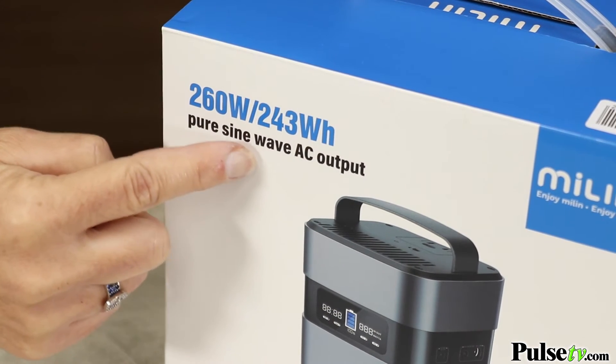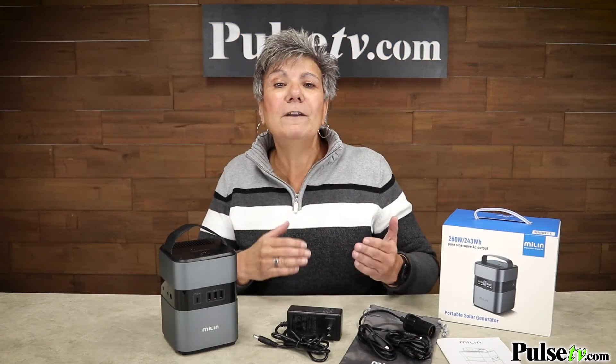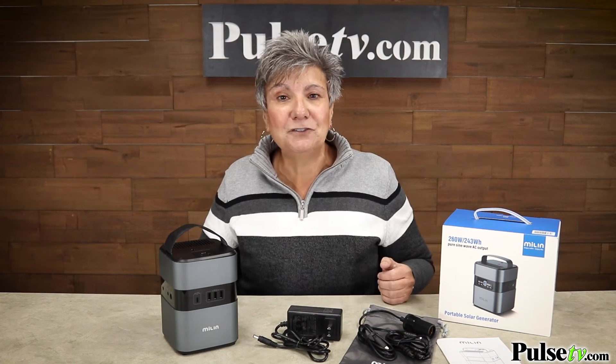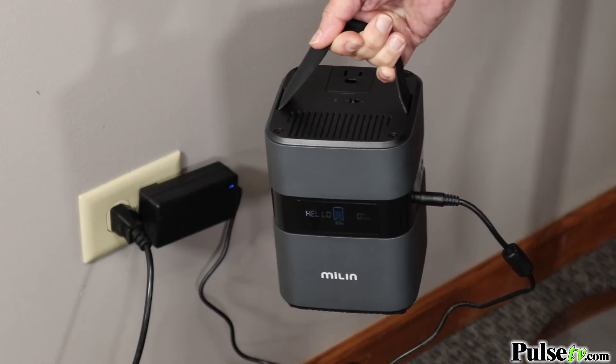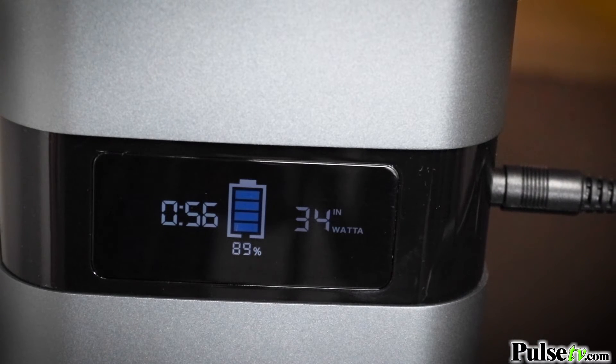This is a better power bank than most out there. That's because it uses pure sine waves, which is a more efficient electric output, and it's got all the safety features you need. It charges up really easily with the included adapter, and it's got an easy-to-read display so you always know how much power you have.